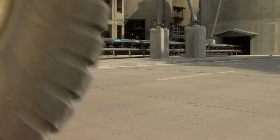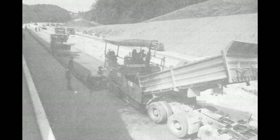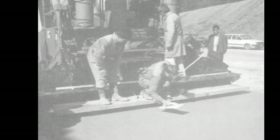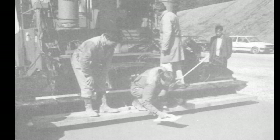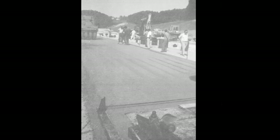Betonsko vozišče se pri nas dela že vrsto let. V letih 91-92 pa smo se tudi soočili z izdelavo RCC vozišč. Prvo tako vozišče je bilo na avtocestnem odseku.